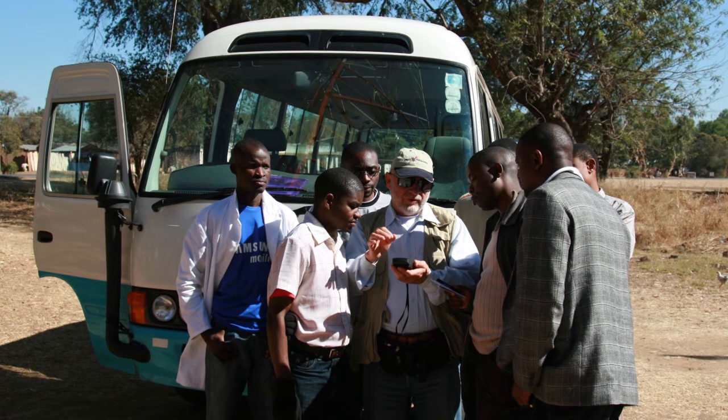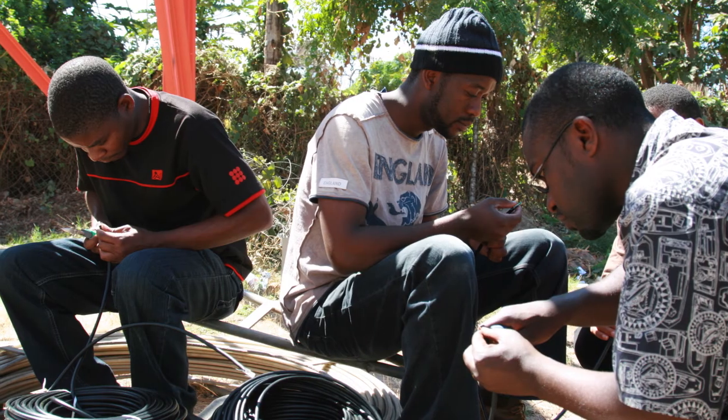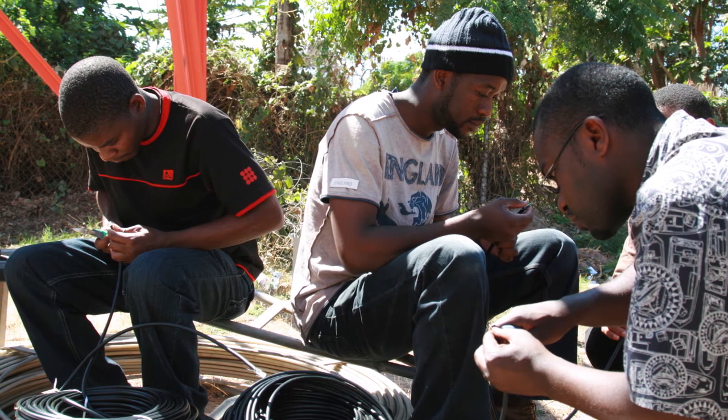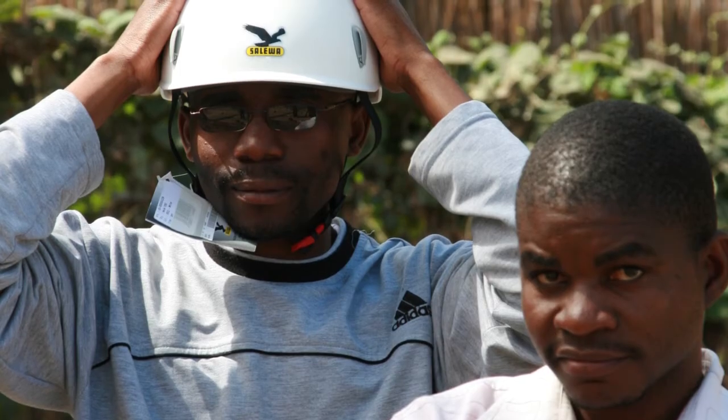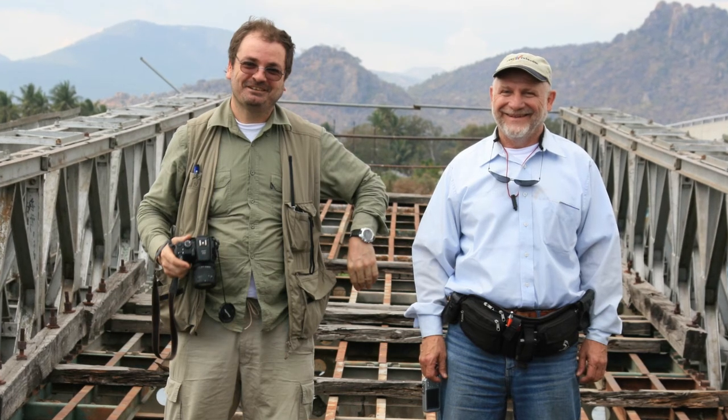As always, they train the team of locals before and during the installation. In this way, they want to make all their projects sustainable. It's the local people who have to take care and maintain the system. And from then on, they can even teach other people and get on with the technology.